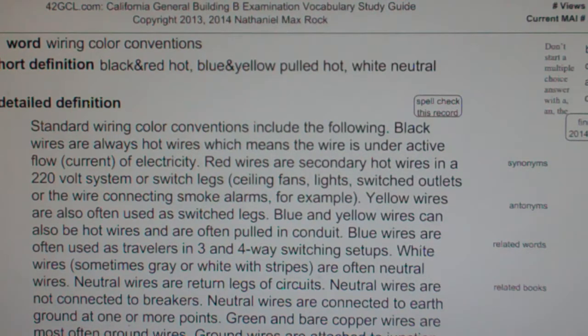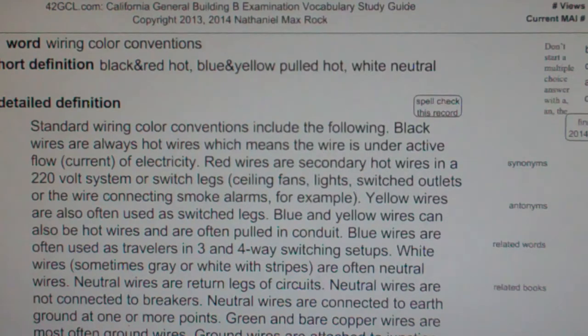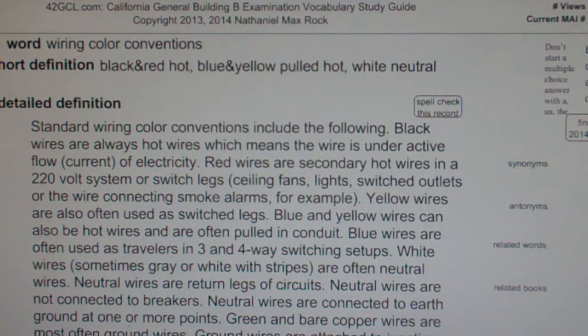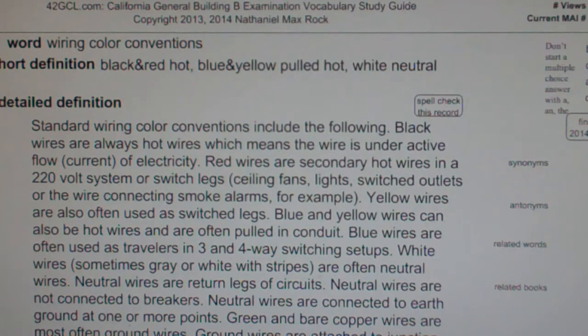Red wires also connect smoke alarms, for example. Yellow wires are also often used as switch legs. Blue and yellow wires can also be hot wires and are often pulled in conduit. Blue wires are often used as travelers in three- and four-way switching setups.